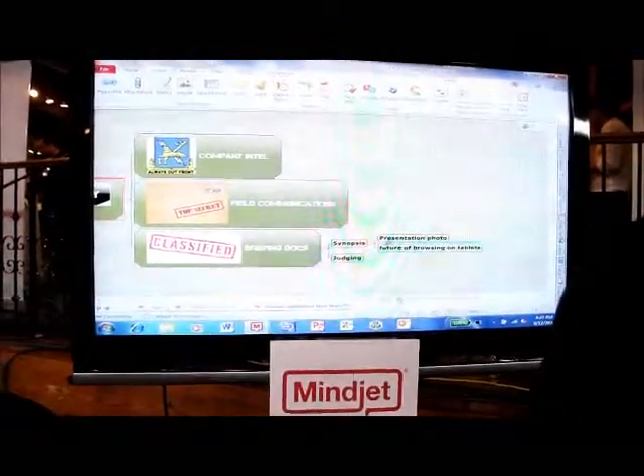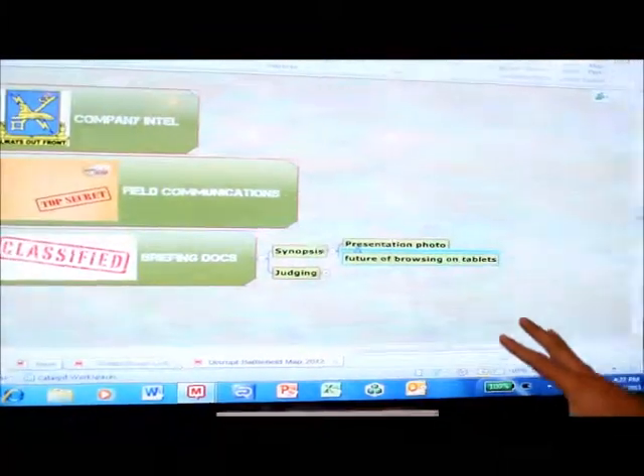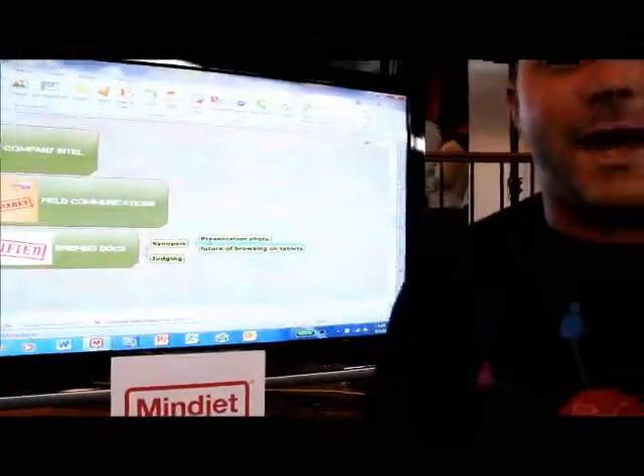You can add task information, hyperlinks, documents — everything is put into information right there. And that's our desktop application.